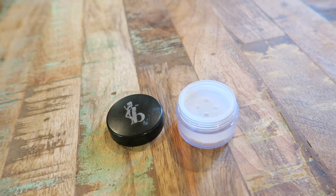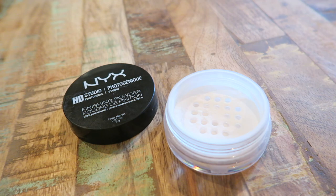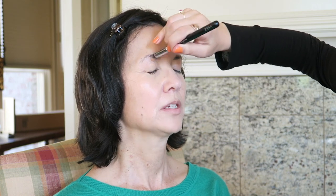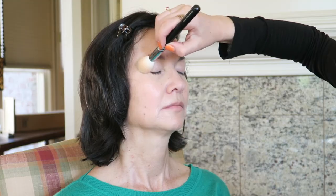Now I'm using the Be A Bombshell Cosmetics Smooth Criminal Powder to set her under eyes, since the concealer is creamy and needs to be set — but using the absolute minimum. Then I'm using the NYX HD Studio Photogenic High Definition Finishing Powder just on her T-zone, because her skin is extremely dry. Then I'm using the Maybelline Fit Me Concealer in Medium to prime her eyelids, blending it all in — this is one of my favorite eyelid primers. Now I'm setting that with a little bit of powder to lock it all in place.